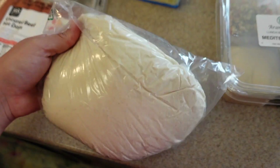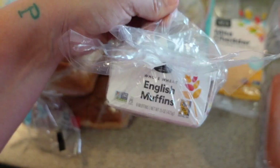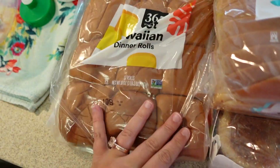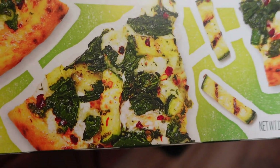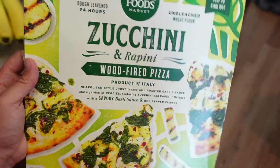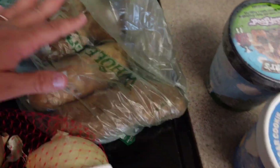I also got their uncured beef hot dogs. Then there's a thing of pizza dough from the quick-grab food section — they actually just sell their pizza dough there — which I got for pizza night. And we have whole wheat English muffins, classic white sandwich bread, sweet Hawaiian dinner rolls, and a zucchini and rapini wood-fired pizza for me so I'm not juggling mine and the kids' pizzas at the same time.